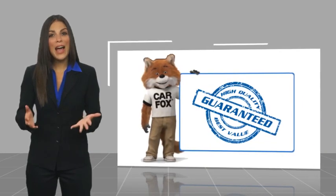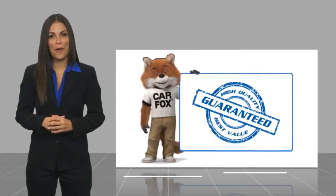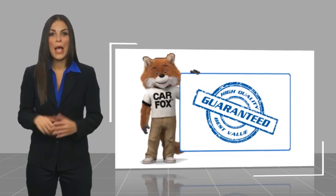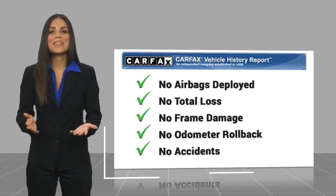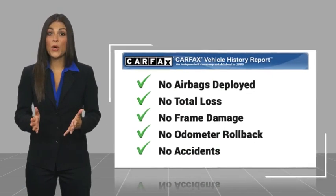The Jeep Grand Cherokee is another high-quality vehicle with a Carfax Vehicle History Report. Be sure to find a complimentary copy of this report online or contact the dealership. This vehicle qualifies for the Carfax Buy Back Guarantee.